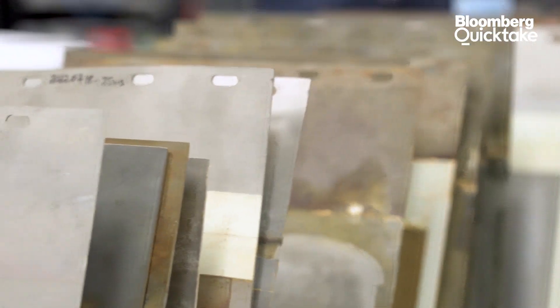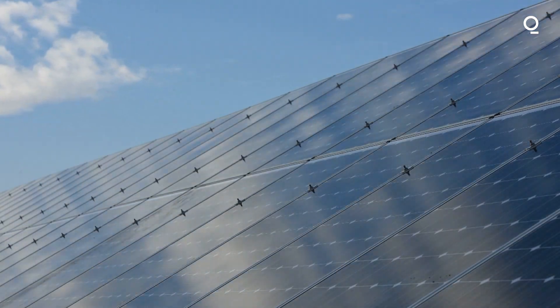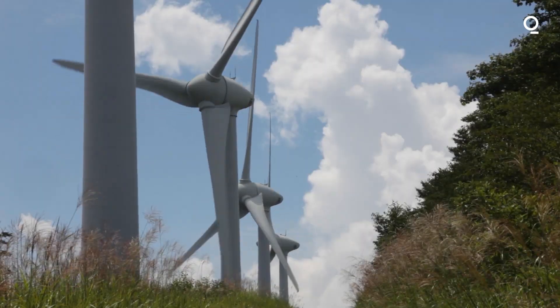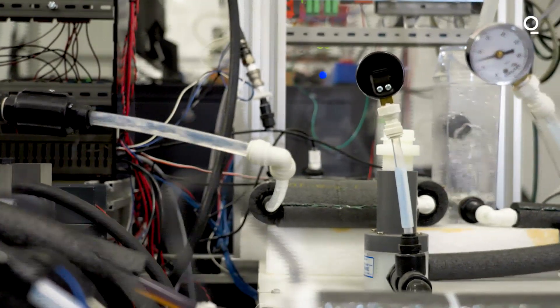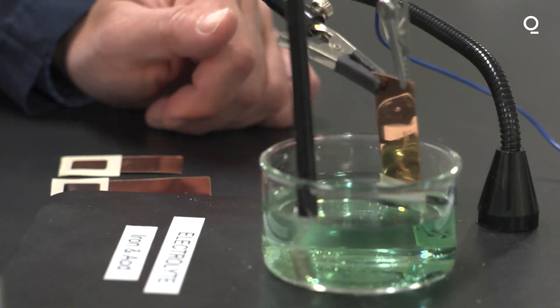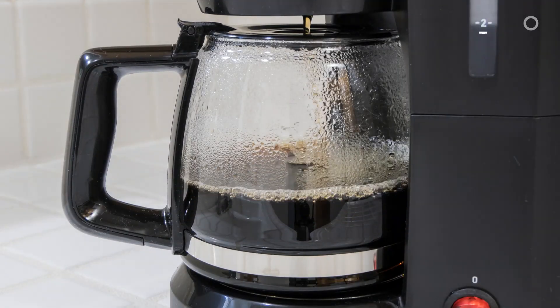A new Colorado-based startup called Electra claims to have found a solution. Its process does not use any coal at all. Instead, it uses renewable electricity from solar panels or wind turbines, and powers the removal of oxygen from iron ore using only electricity. And it can run that reaction at a temperature cooler than the water needed to make your coffee.